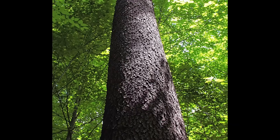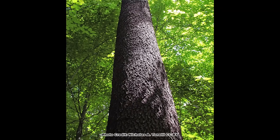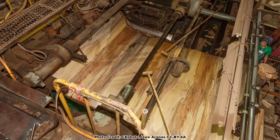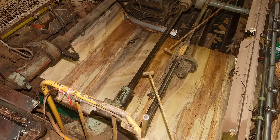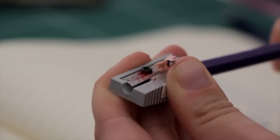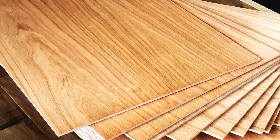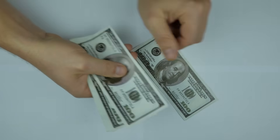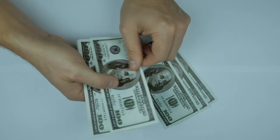Wild black cherry trees with especially straight and limb-free trunks are often sold for veneer quality logs. Natural wood veneer is a thin sheet of wood that is sliced from the log in one continuous long strip — think of sharpening a pencil only on a log size scale. These thin sheets of wild black cherry veneer are used to face plywood, giving it the look of the expensive hardwood at a much lower cost. These veneer grade wild black cherry are among the most monetarily valuable of our native hardwoods.